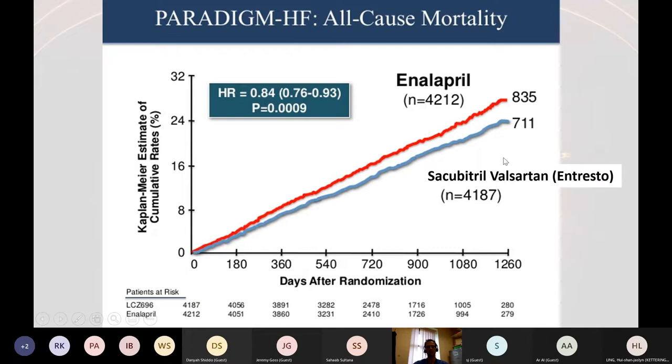Even patients on the latest and best medications — sacubitrol valsartan — who have lower rates of mortality than ACE inhibitor patients, are still ending up in hospital, still dying of heart failure, still symptomatically deteriorating. So it's really important not to say your heart failure patient is stable and just carry on with what they're taking. It's really important to get them properly optimised on medications.